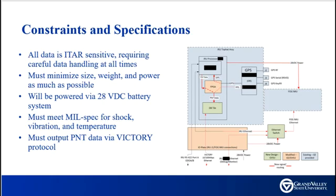Constraints regarding the project involve the handling of information and data. Some data is ITAR-sensitive information. The design must minimize size, weight, and power, and will be powered via a 28-volt DC battery. The design must meet MIL specifications for shock, vibration, and temperature, and must output position, navigation, and timing data over Victory Ethernet protocol.